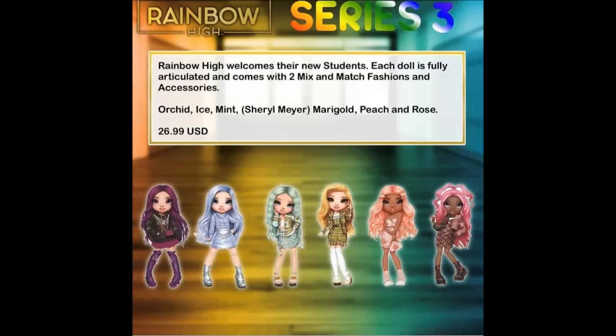In the previous video for Rainbow High leaks, I covered the six winter break line dolls that were leaked via Instagram, and these are the six sketches of the series three dolls that were leaked via Instagram. I'm not savvy enough to figure out how to get leaks on my own, so I just rely on the awesome techies over on Instagram. I've seen this posted and reposted a couple times, so I'm not really sure who the original leaker was, but whoever you are, you are incredible because I'm super impatient when it comes to doll lines. We've known the colors for this line for a little while now, and I'm going to say with full confidence that this is most likely going to be my favorite series in Rainbow High so far because I love every single color in this line.